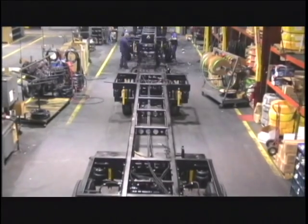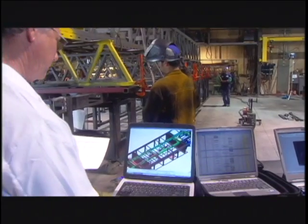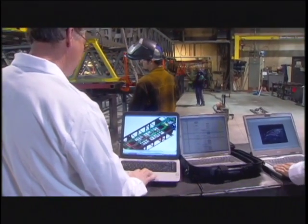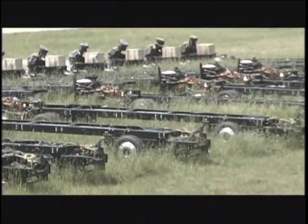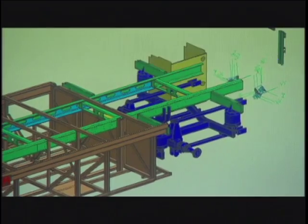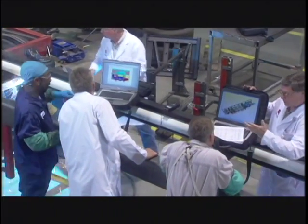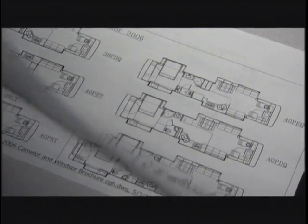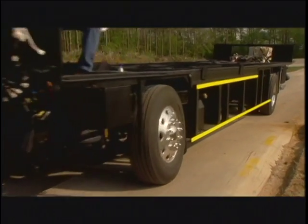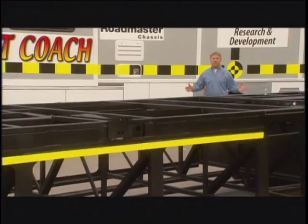Here at Roadmaster, we understand the importance of building a coach from the ground up, tailoring a chassis to specific needs, length, and performance. We don't take the easy road — ever. Instead of following other manufacturers by building coaches on truck frames, we start from the ground up, custom engineering and building every chassis ourselves, designing it to the exact floor plan and length of the coach that will ride on it.